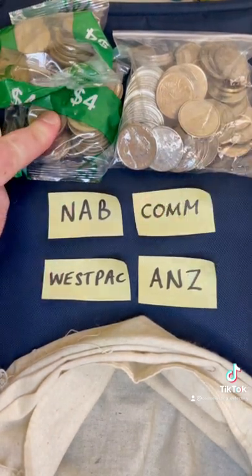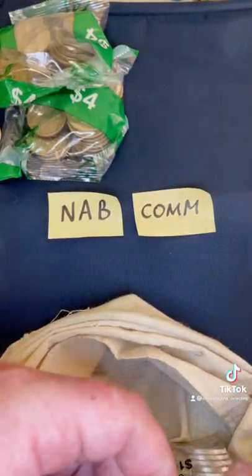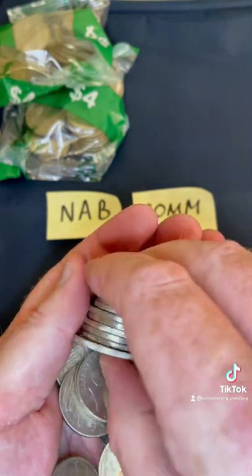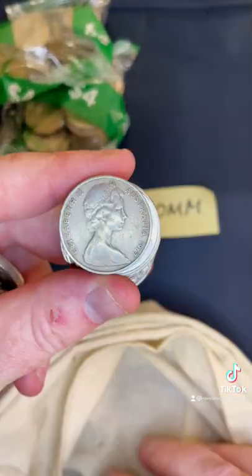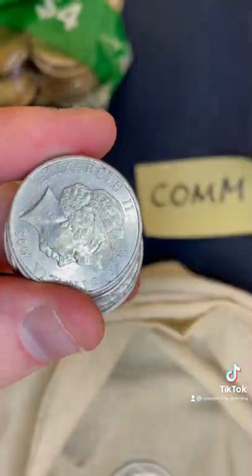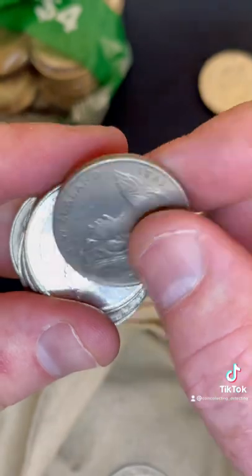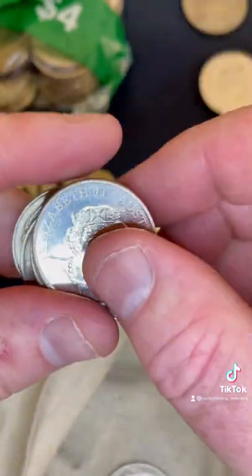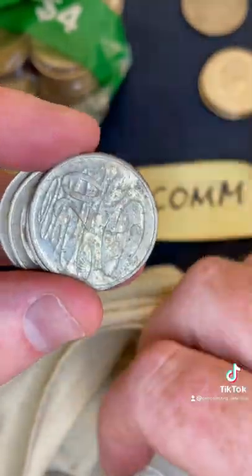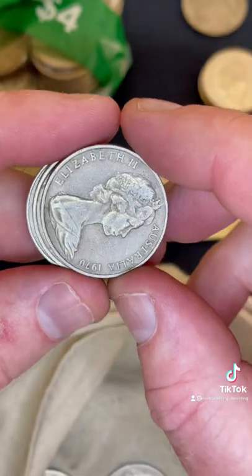I've got the NAB $10 worth of 20 cent coins, Commonwealth Bank the same amount. We'll start with the Commonwealth Bank $10 worth of 20 cent coins. We've got a few more coins to get through given the lesser denomination. Oh, 2021 — sort of a lower mintage, I'll put it aside. A New Zealand 20 cent coin — I like foreign coins, that goes in the pile. Another 2021, pretty common those 2021s.